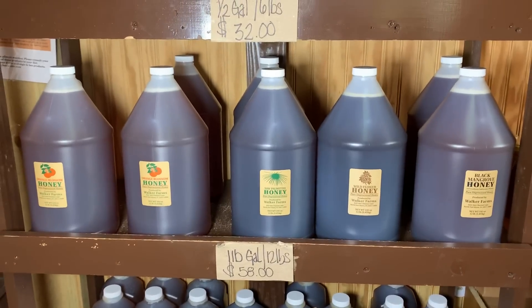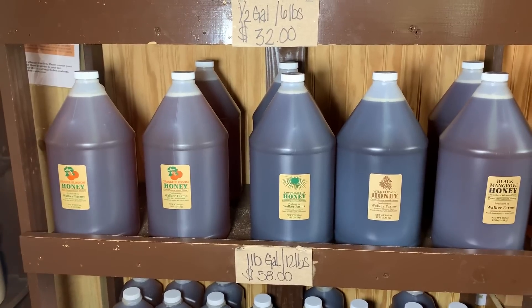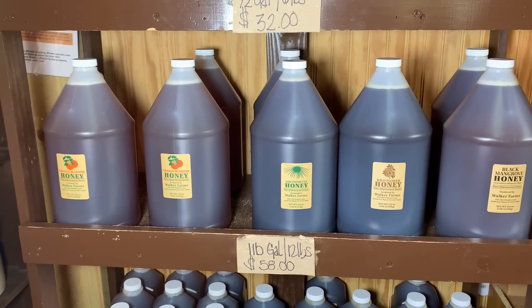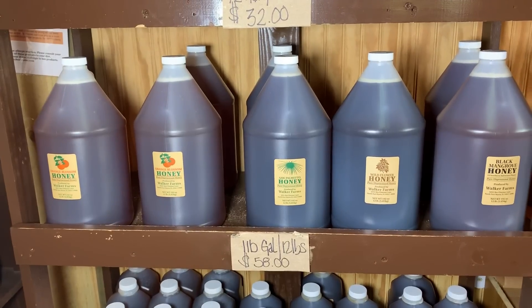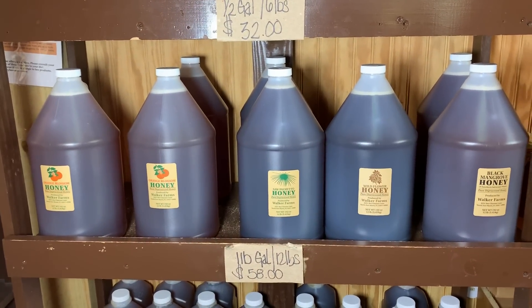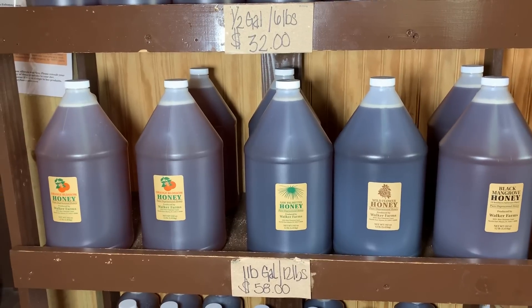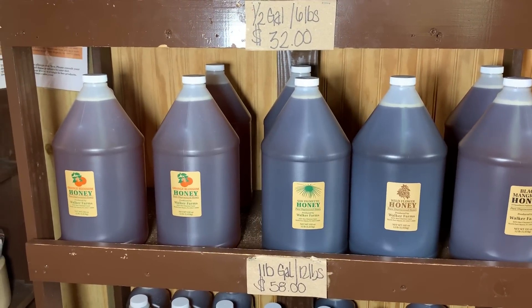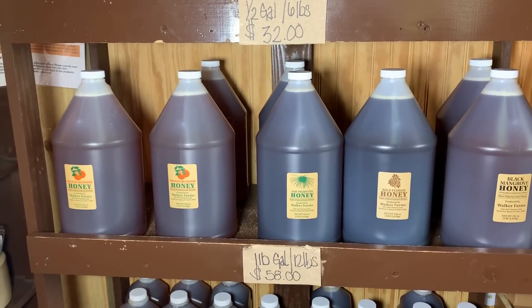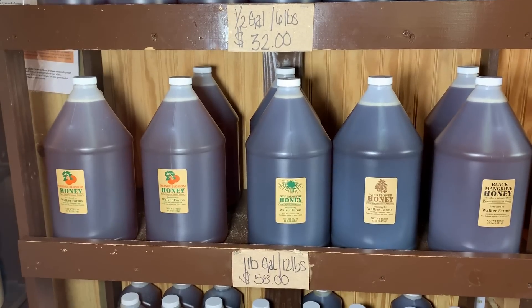This is the only food in the world that never goes bad. They've actually rehydrated honey from Egyptian tombs that's thousands and thousands of years old, and it's still edible. This is better than putting a Neosporin on a cut. Even though I am not a prepper, this is the number one prepper food to purchase because it serves as a healing agent for cuts.